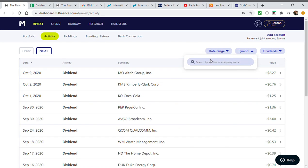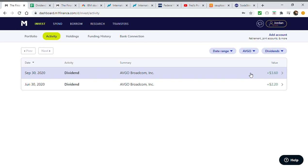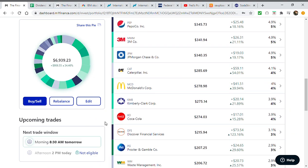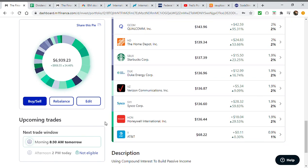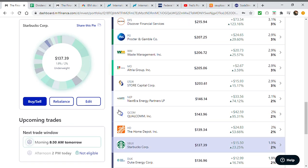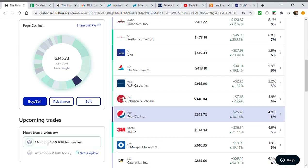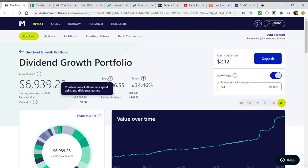Broadcom is my largest investment — its payout went from $2.20 all the way up to $3.60, and the next payout will probably be around $5-$6. When you're investing in these companies, it's good to focus on companies that are growing their dividends. In just the past six months, I'd say roughly two-thirds of my 27 stocks have raised their dividends — Honeywell, Verizon, Duke Energy, Starbucks, Qualcomm, NextEra Energy, Store Capital. Dividend growth stocks really start to add up over the long run.